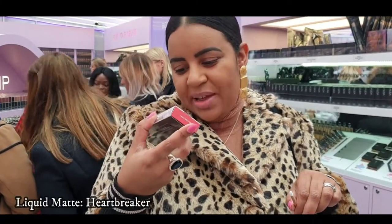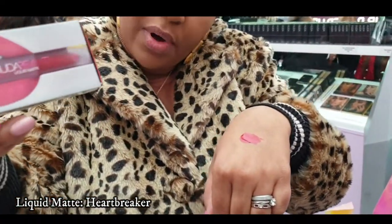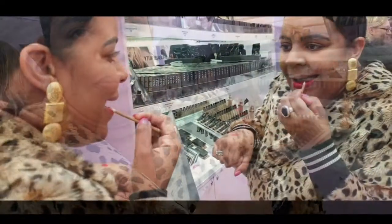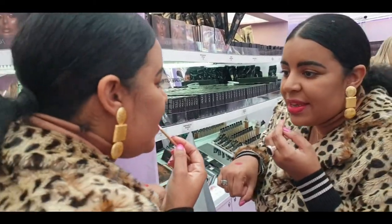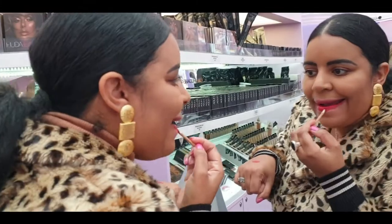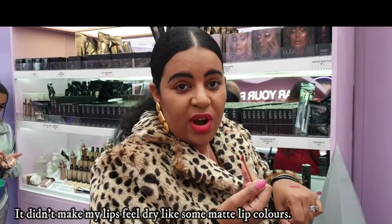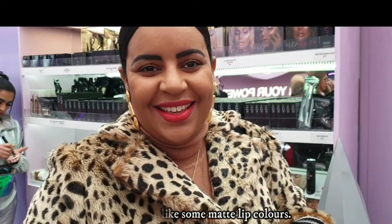Right guys, so I'm just about to try this liquid matte red. It's called Heartbreaker. I've taken my lipstick off and we'll see what it's like. It's a matte lipstick. That is lush — that is really velvety, it doesn't make my lips all dry or anything. That is really, really nice. What do you think, Deb? It's gorgeous, I love it. Very Christmassy! I'm ready to go out right now.